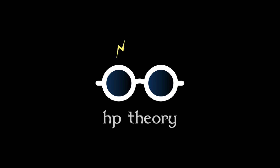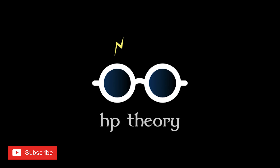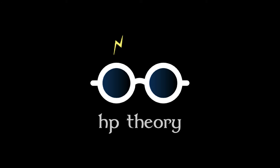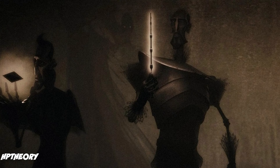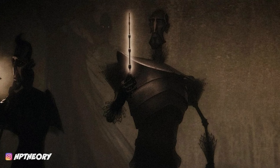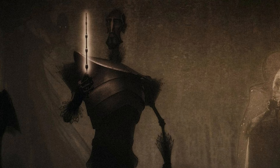Hey everyone, welcome to another installment of Harry Potter Theory. In today's video, we're going to be discussing James Potter, the Potter family ancestry, and one of the Deathly Hallows. More specifically, we're going to be discussing one hallow in particular — the invisibility cloak.